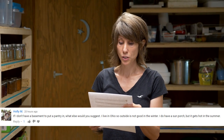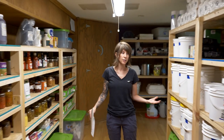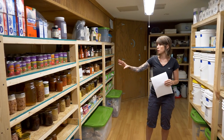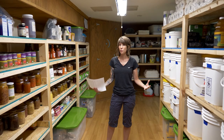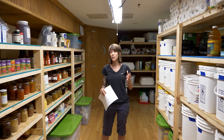The number one question, asked by three people, was about food storage and space. Holly M asks: if I don't have a basement to put a pantry in, what else do you suggest? Michelle asks: how do I prep in a smaller space? And Brianna S asks: when you buy a house, do you look at how much space you'll need for a pantry?